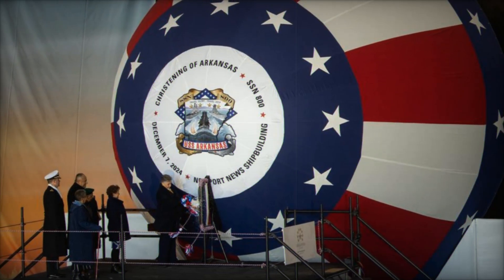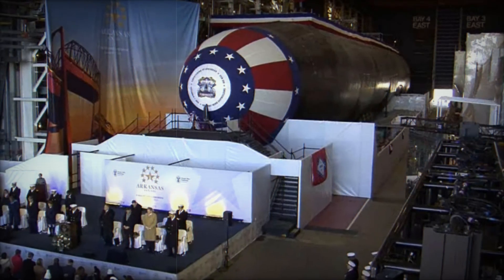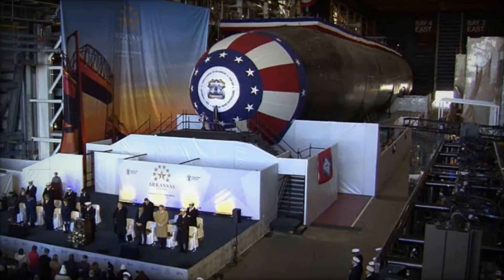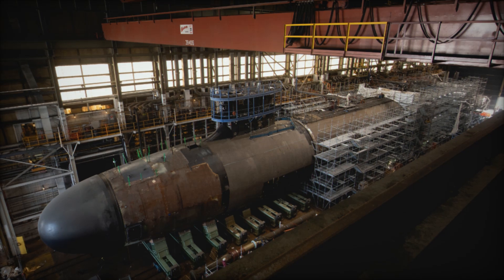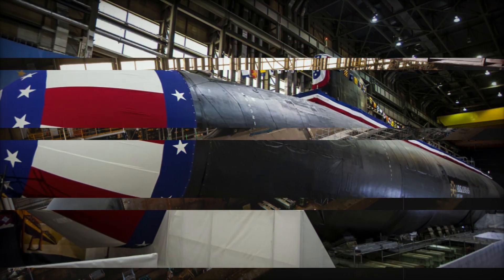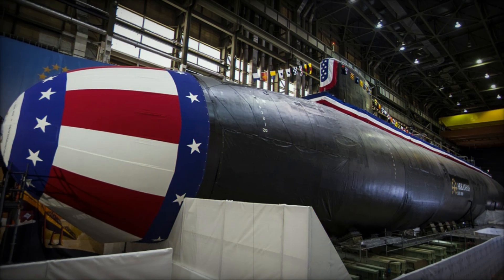In addition to cruise missiles, the Virginia-class submarines are armed with Mk-48 Advanced Capability (ADCAP) torpedoes, fired from four 533mm torpedo tubes. These torpedoes feature advanced guidance systems, including both active and passive homing, making them highly effective against surface ships and submarines.